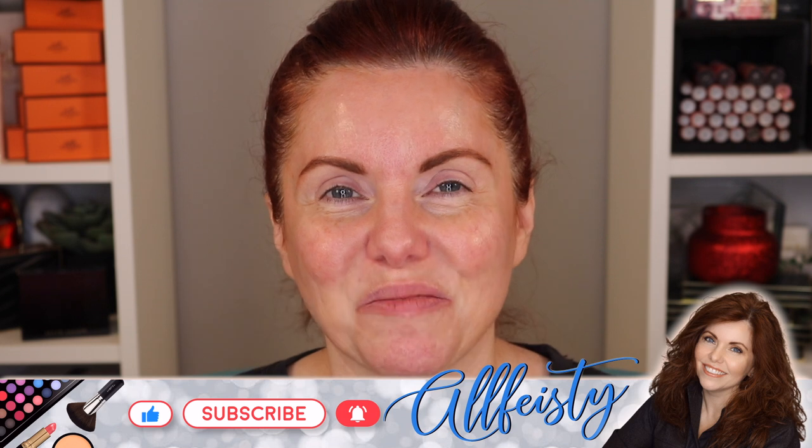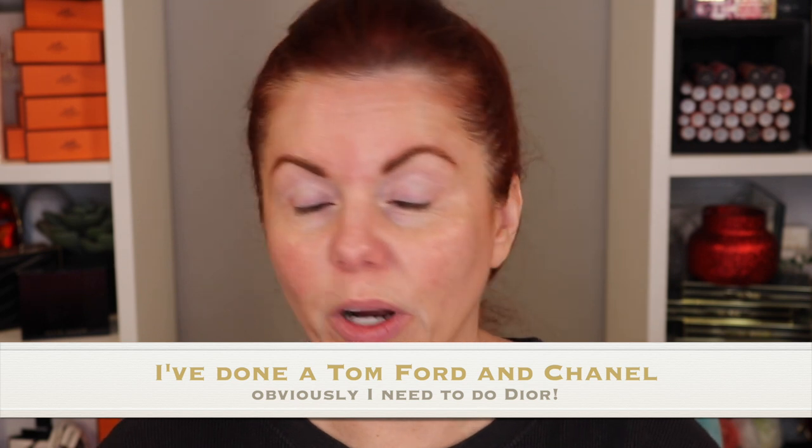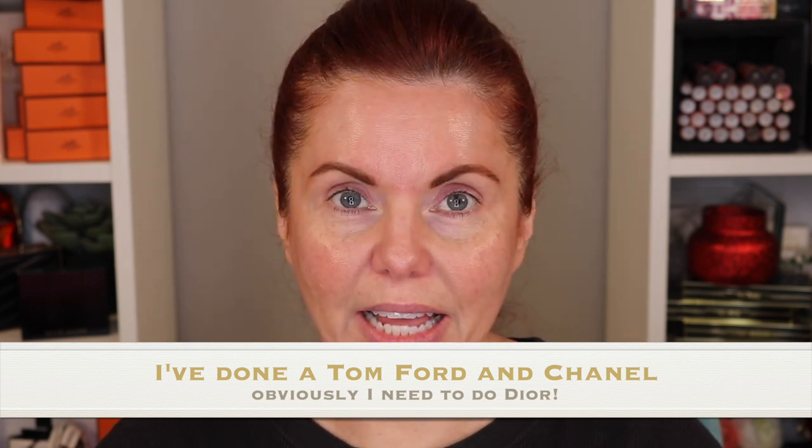Hey everyone, welcome back to my channel. If you're new here, hi, my name is Jennifer. Today is my top five obsessions video. I've done one for Chanel, one for Dior, and now I'm doing one for By Terry. I'll probably do a Tom Ford one, maybe a Gucci one — give me your suggestions. Today I'm going to do my top five By Terry products. I'm looking at six, so I'll figure out how to do that.